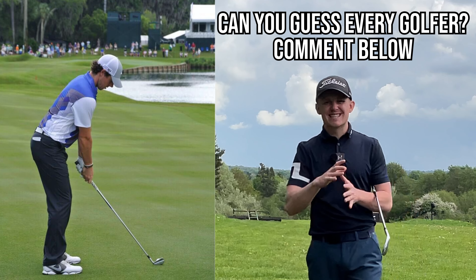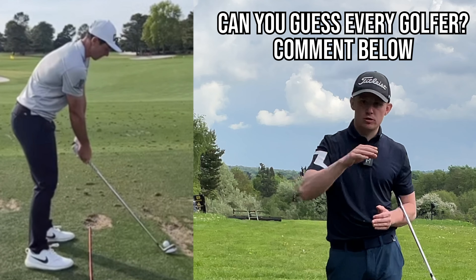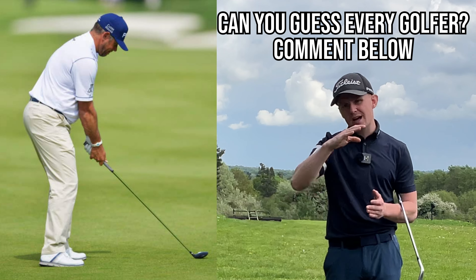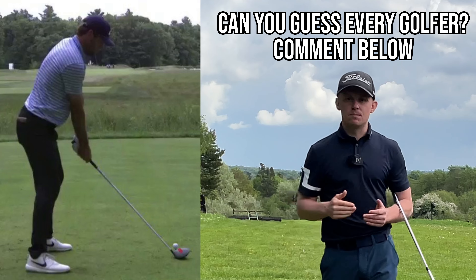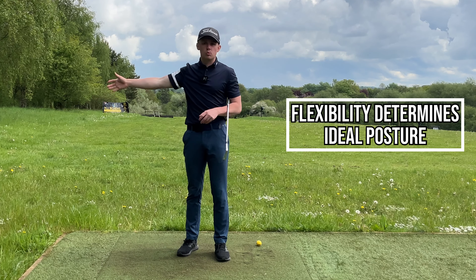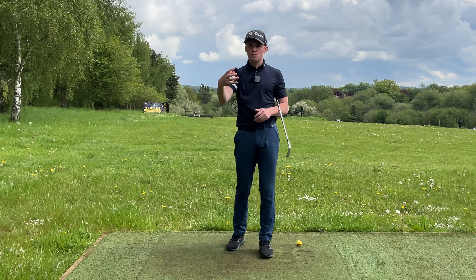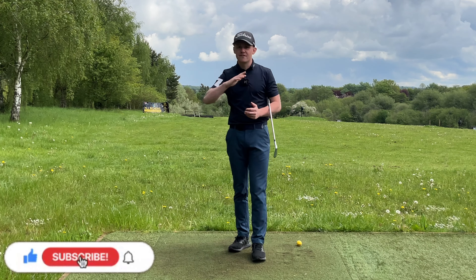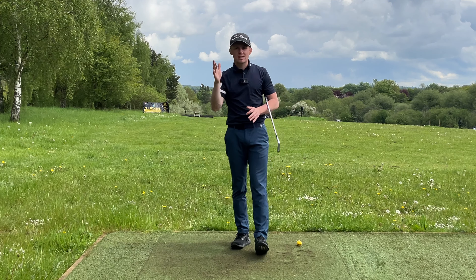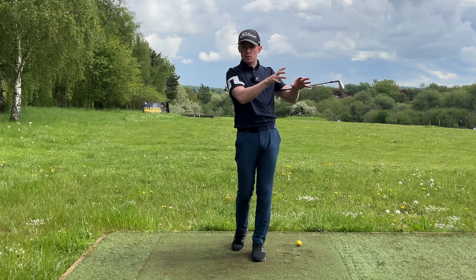If you go look at the best players in the world they'll all have a slightly different posture. Here's the key thing when it comes to posture and where I see a lot of people get it wrong: you have to match your posture up with your flexibility levels. There are a couple of non-negotiables we'll go through, but from there we can adapt it to your body type. So today is not a 'you have to set up like this' — it is 'these are the key things we must do, then these are the things we can personalize to you.'